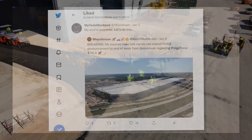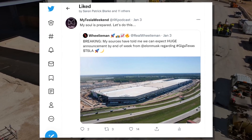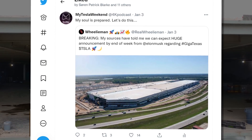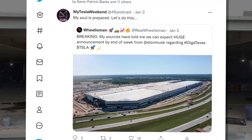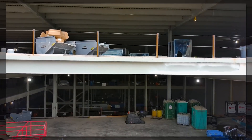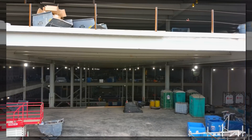The biggest news is a rumor from Wheelie Man on Twitter regarding a big announcement coming this week regarding Giga Texas. Normally I don't give rumors like this much weight, but the timing is right. All the pieces seem to be falling into place to begin the long-awaited ramp of production in the Lone Star State.